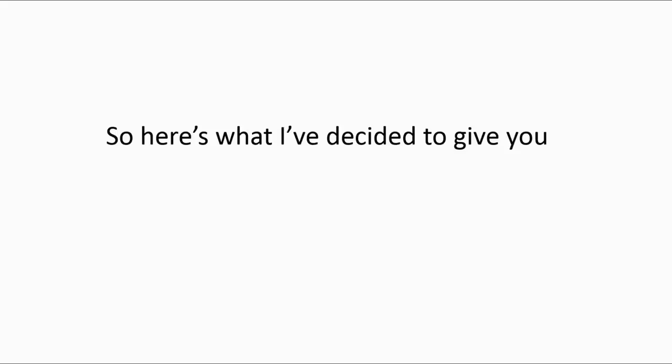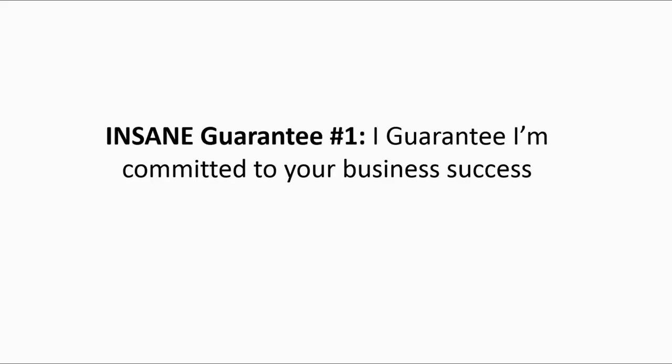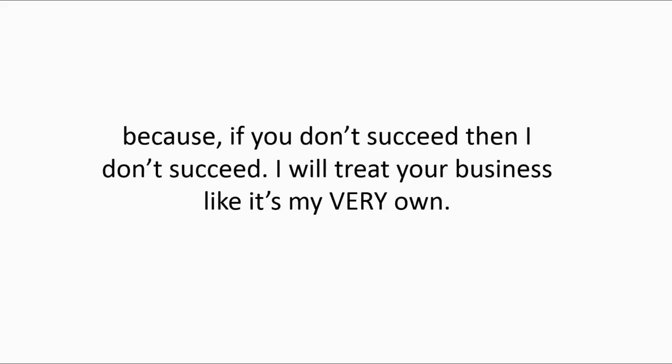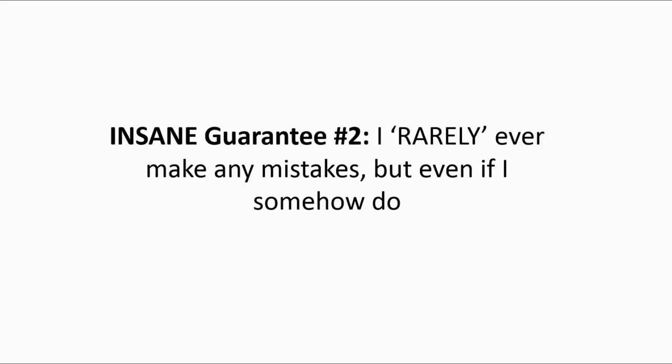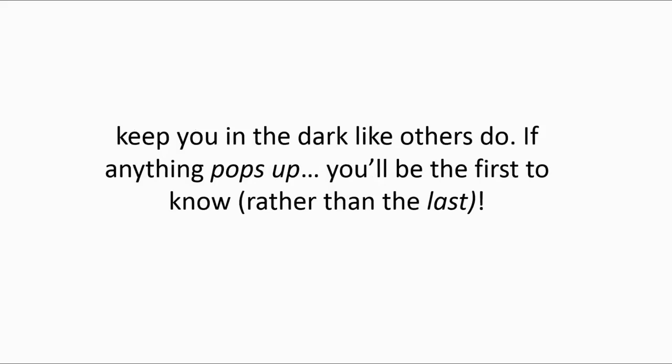Here's what I've decided to give you: my five certifiably insane guarantees that you won't get from anyone else. Insane guarantee number one: I guarantee I'm committed to your business success because if you don't succeed, then I don't succeed — I will treat your business like it's my very own. Insane guarantee number two: I rarely ever make mistakes, but even if I do, I guarantee to fix it because if you aren't happy, then I'm not happy. Insane guarantee number three: I guarantee I will keep in constant communication with you and never keep you in the dark. If anything pops up, you'll be first to know rather than last.